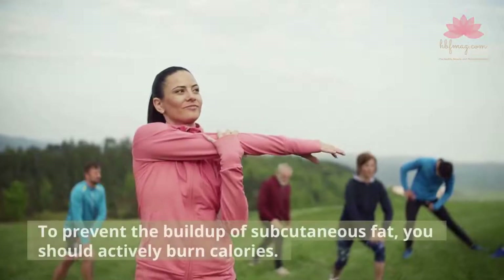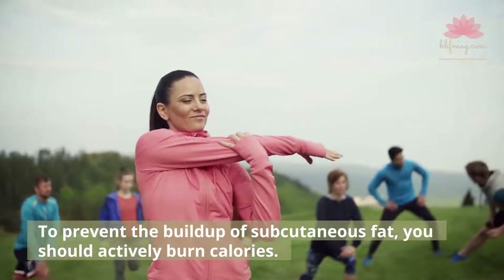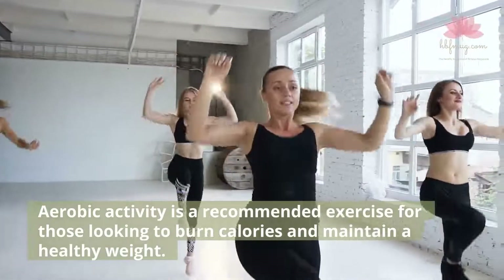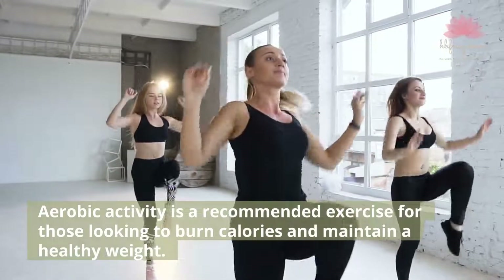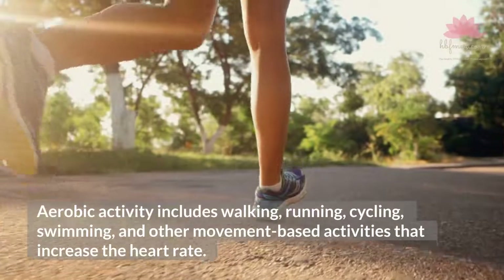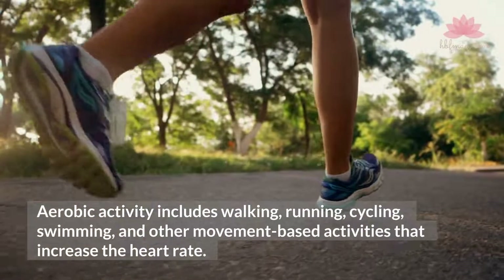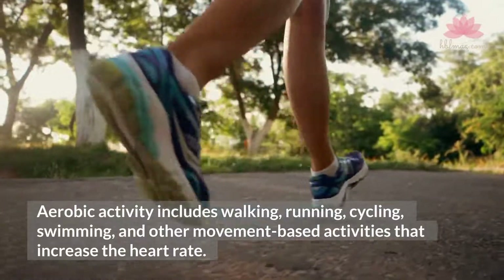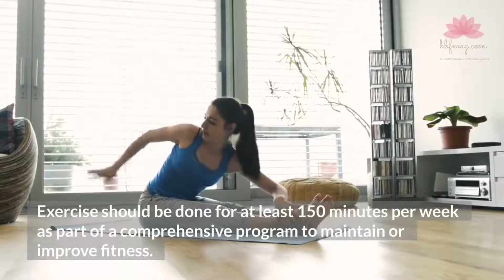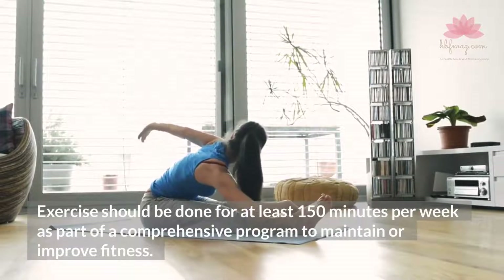To prevent the buildup of subcutaneous fat, you should actively burn calories. Aerobic activity is a recommended exercise for those looking to burn calories and maintain a healthy weight. Aerobic activity includes walking, running, cycling, swimming, and other movement-based activities that increase the heart rate. Exercise should be done for at least 150 minutes per week as part of a comprehensive program to maintain or improve fitness.